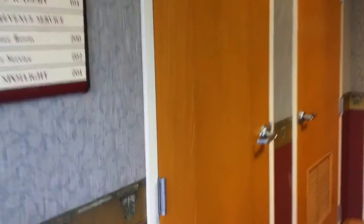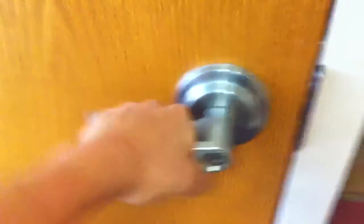Listen to the motor. Delay. Here's the motor. Locked. I guess that's it.